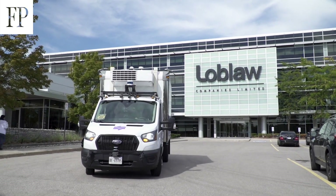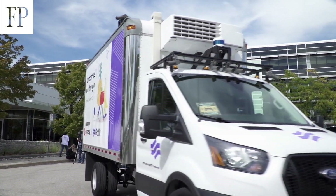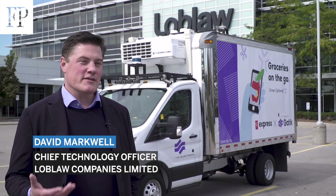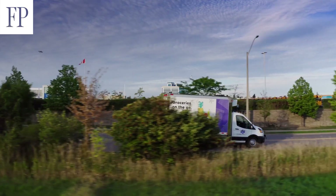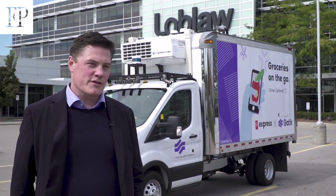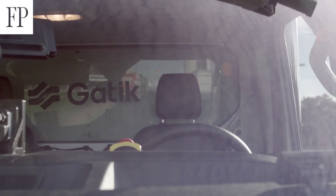What you're looking at here is one of our fleet of five GATIC fully autonomous multi-temp delivery vehicles. Its purpose in our pilot has been to do deliveries between picking stores and pickup stores on fixed routes for our PC Express e-commerce customers.